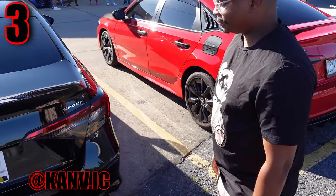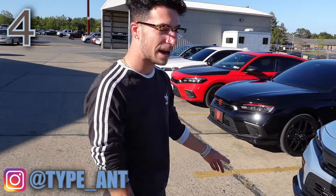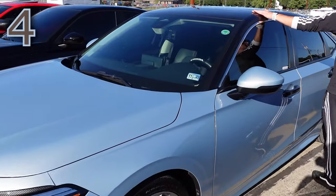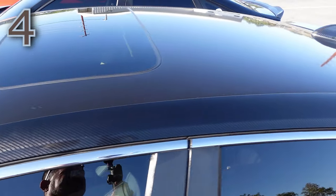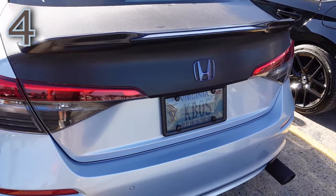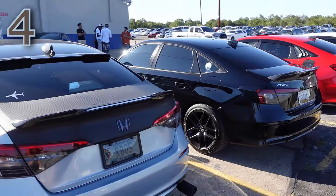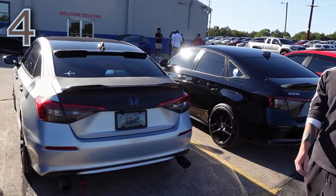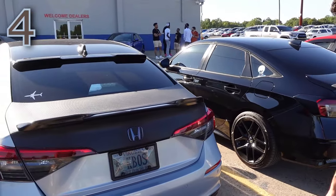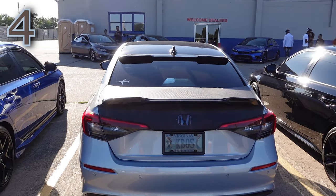Contestant number four is Ant. His car is named Misty — you can find her on Instagram at type underscore ant. It's a Morning Mist Blue 1.5T Touring. He has carbon fiber side pillars, blacked-out roof, carbon fiber door handles, and carbon fiber in the back — keeping a black and blue theme. For exhaust, just tips and a muffler delete. Inside, he has a rear dash cam mirror.